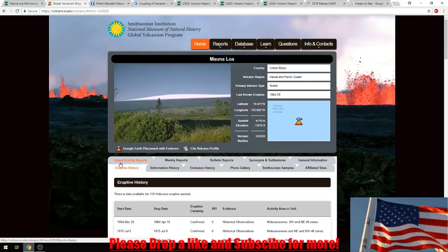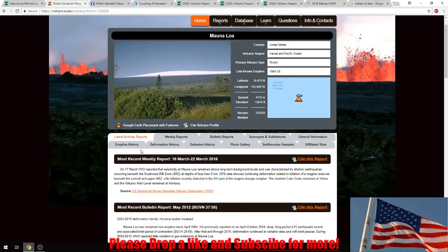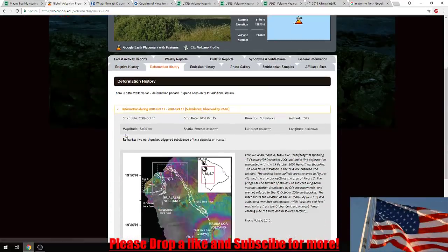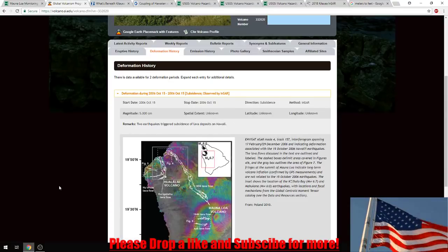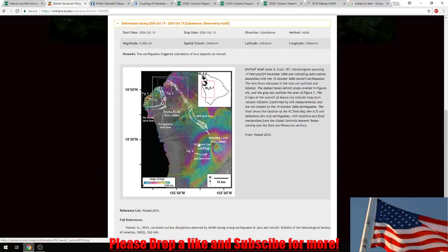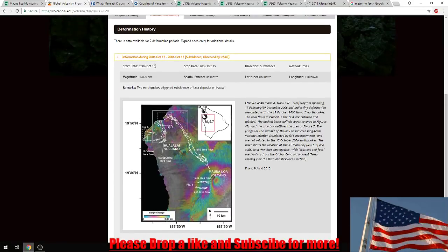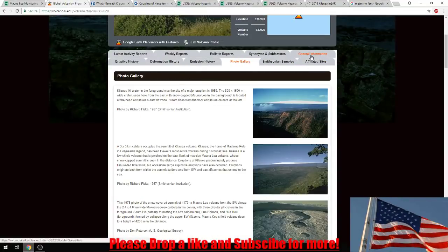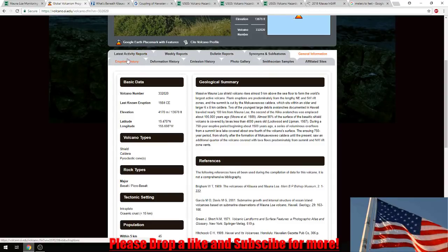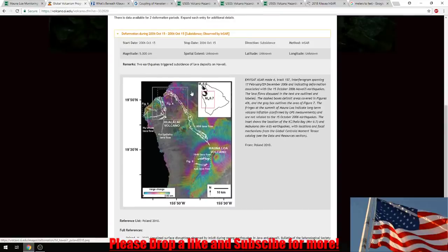One thing I found odd — I don't know why they don't update information. The last report they had put in on the website was in 2016. And this is what we're really going to be looking at today: the INSAR radars. This hasn't been updated since 2006. I don't understand why they're not updating it. I have 2018 data all the way up to today's date of the INSAR, yet they can't update anything.